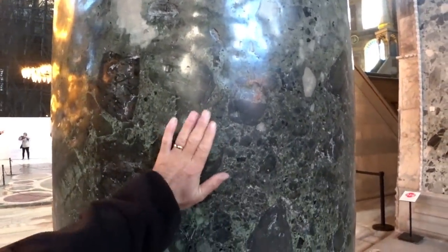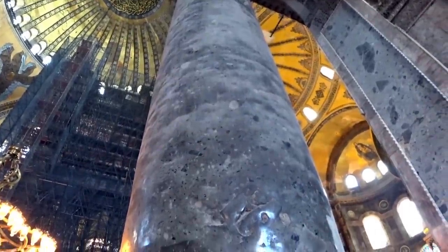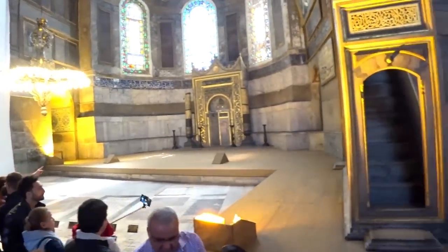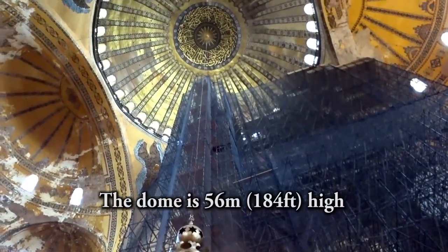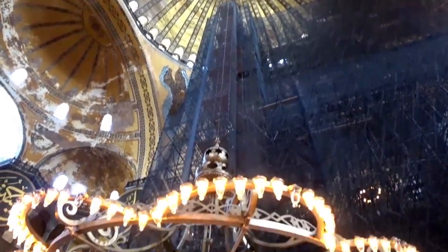Some sort of rock — possibly granite — one solid piece carved into a column. This massive chandelier you can see behind me is, I would guess, probably around about 10 meters across, and it's actually suspended from the very top of the dome. How did they get that up there?